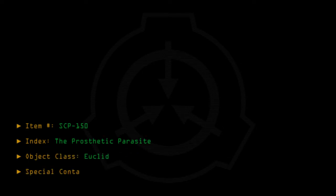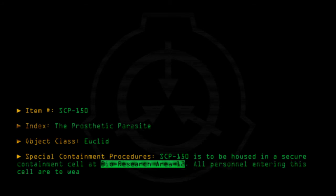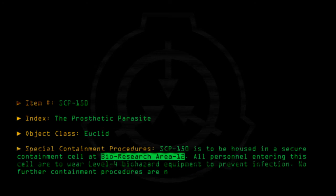Special containment procedures: SCP-150 is to be housed in a secure containment cell at Bioresearch Area 12. All personnel entering this cell are to wear Level 4 biohazard equipment to prevent infection. No further containment procedures are necessary.